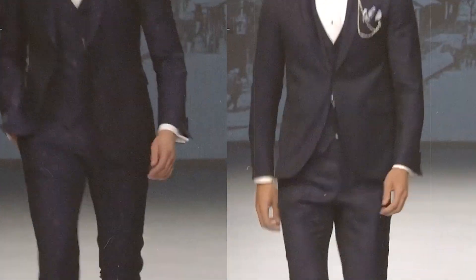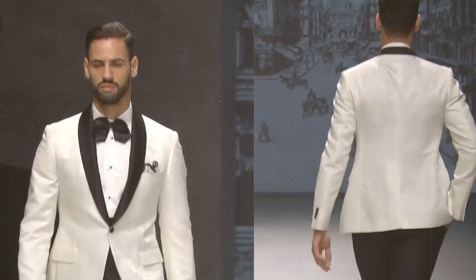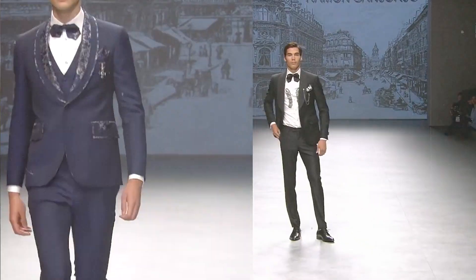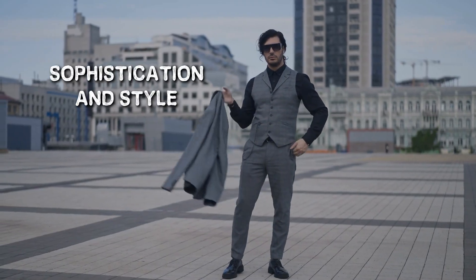Welcome to an in-depth exploration of the timeless and versatile world of men's fashion. Are you familiar with the subtle differences between a sport jacket and a suit jacket? Join us today on a journey to uncover the nuances that set these two styles apart. These classic garments are not just pieces of clothing — they are statements that reflect sophistication and style.